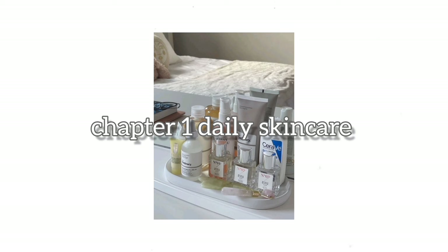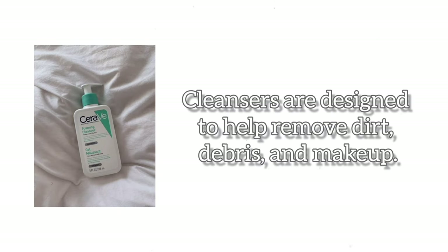Chapter 1: Daily Skincare. Step 1: Cleanser. Cleansers are designed to help remove dirt, debris, and makeup.